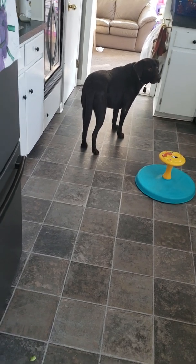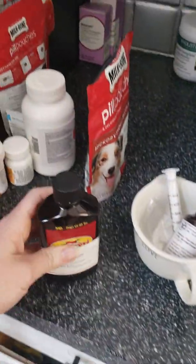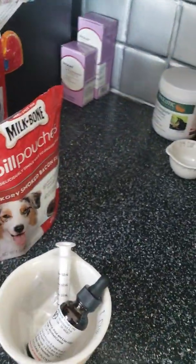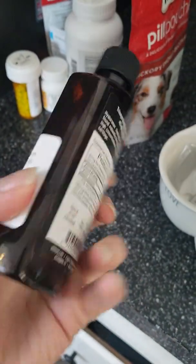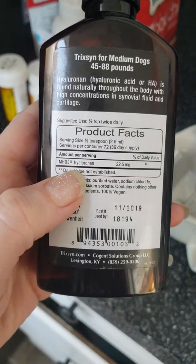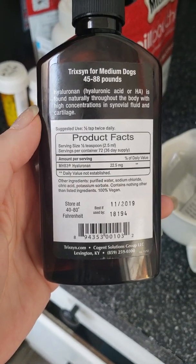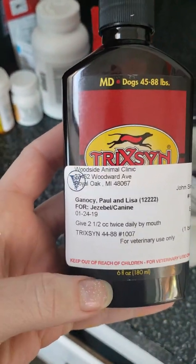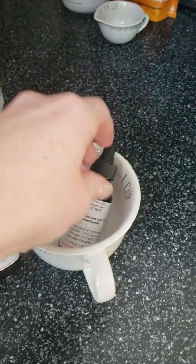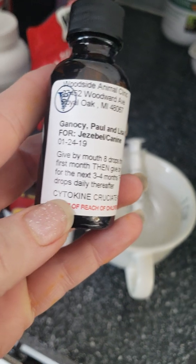This is going to be the first of many videos in terms of supplements. She is on hyaluronic acid — if anybody's familiar, it's naturally found in the body and it's in the synovial fluid, which is kind of like the fluid that is around your knee joint. So she gets this. The other thing she gets is called cytokines — you can look this up as well, I've done so much research on it.